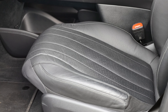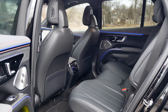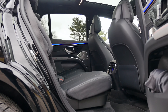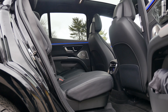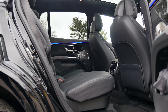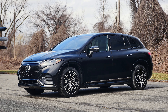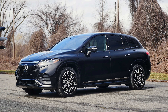Moving to the back, the EQS SUV being built on a dedicated EV platform has plenty of room. The $2,000 executive rear seat package that my tester was equipped with adds squishy neck pillows, a tablet, heated seats, and a wireless phone charger. And for an additional $1,250, you can get a third row of seats. That was the interior — let's get it on the road now and see how it drives.